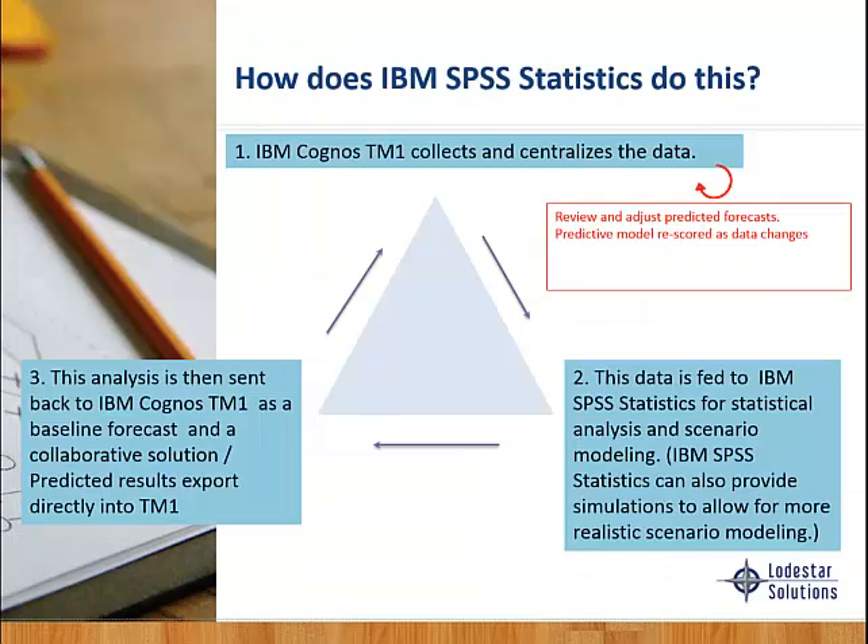What happens is TM1 collects and centralizes the data — we ask people to put in what they think they're going to do — and then this data is fed to IBM SPSS Statistics, where we use modeling and scenarios. We then take that analysis and send it back to Cognos TM1 as a baseline for the forecast, feeding much more accurate information back to TM1, which can be distributed to people to say, here's what the models are showing us. They can agree, or say, 'I think they're a little off because this big change has happened in our industry.'